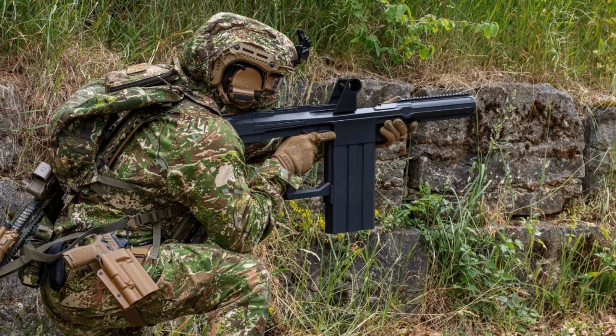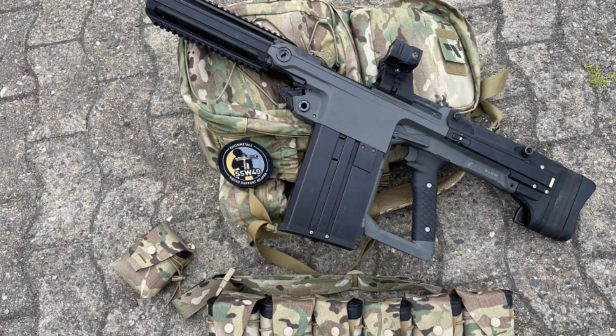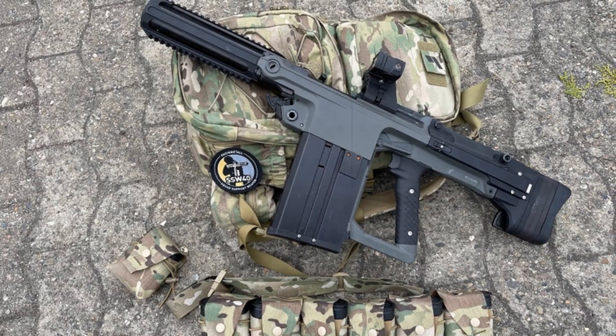RainMetal plans to complete final qualifications of the SSW-40 in the last quarter of the year. The company also forecasts that the system will undergo its first round of customer acceptance tests by the close of 2025.